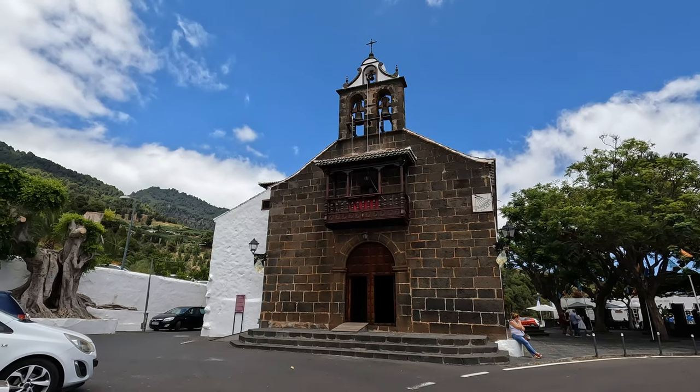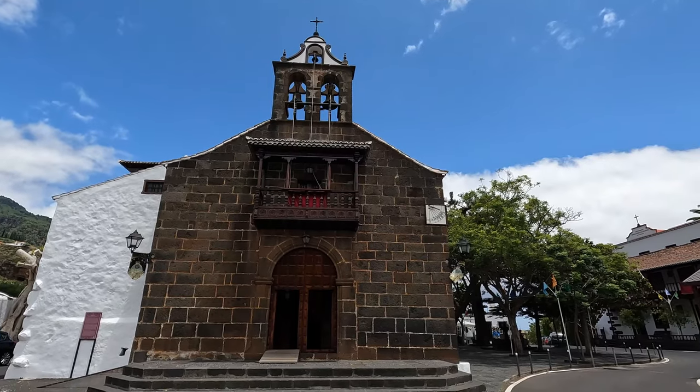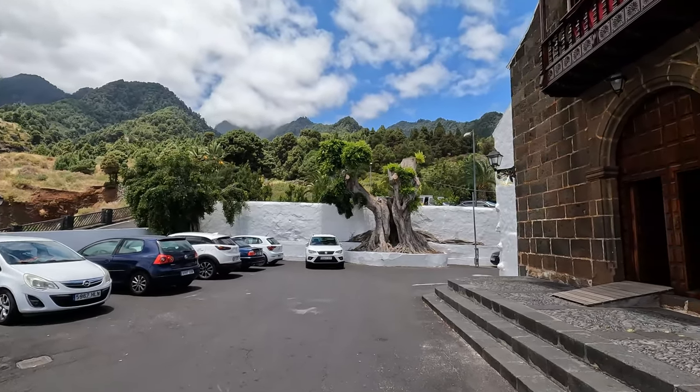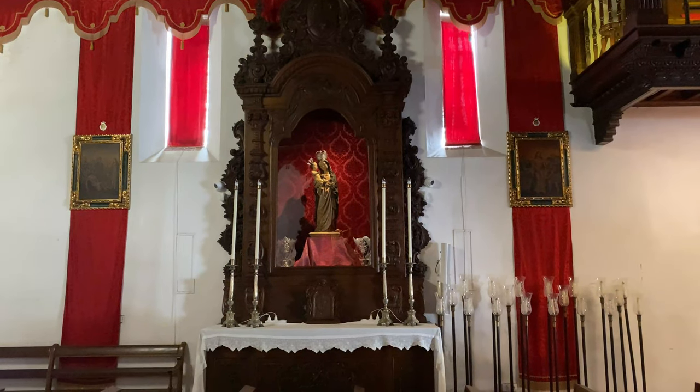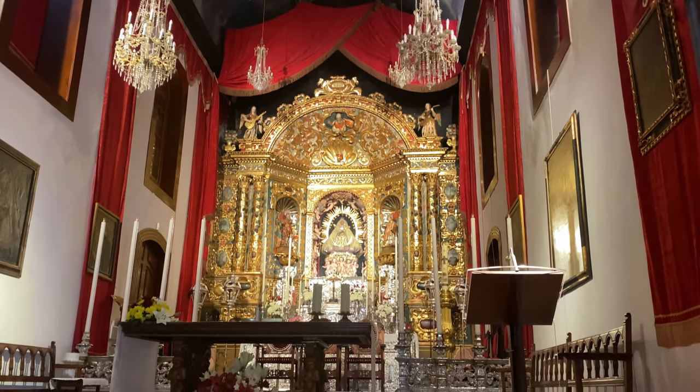And here we are up in the hills already at the Royal Island Sanctuary of Our Lady of the Snows. It's a Catholic church and it dates back a long, long time. Supposedly when the Spanish conquerors came to the islands, they found this image of the Virgin Mary dating back to around the 15th century in a cave nearby here, so they built this church.